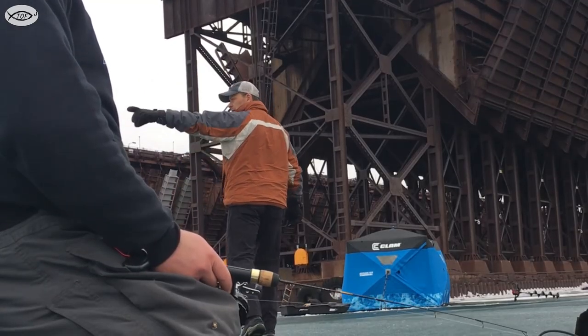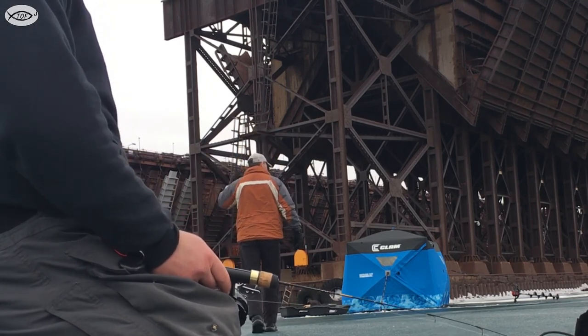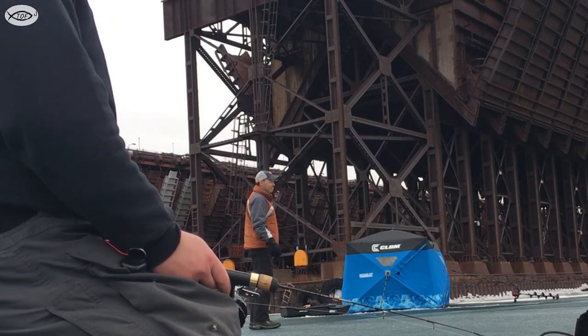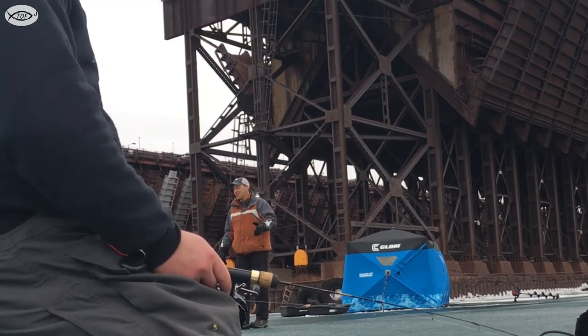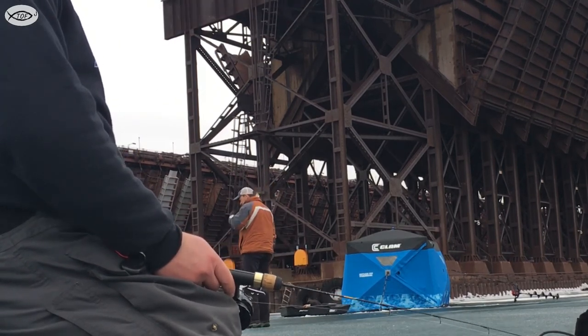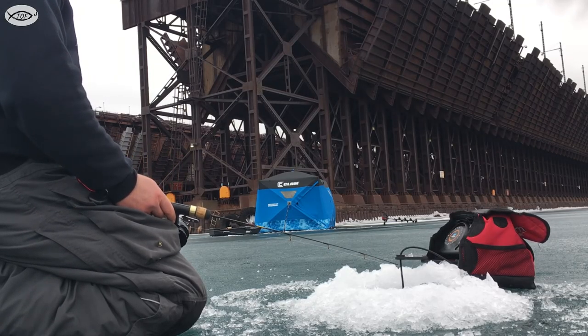I think we're on a good spot because we're on this side of the crack here, so if it breaks away it'll just be 10 feet. Never mind these cracks right here — 12 inches of ice, we should be alright.